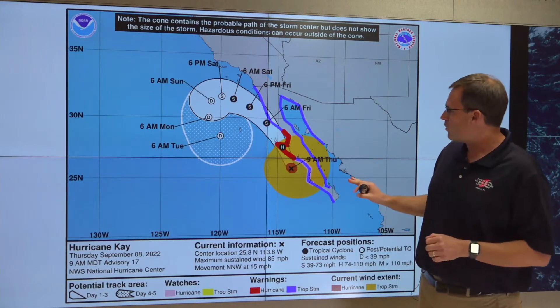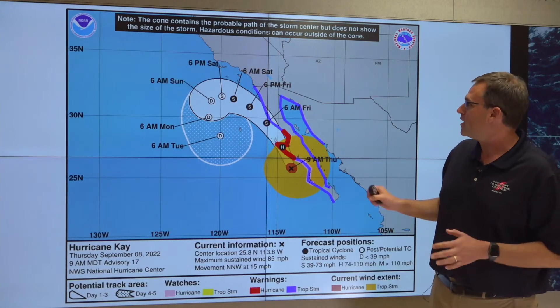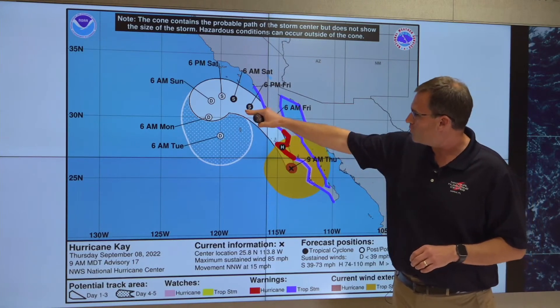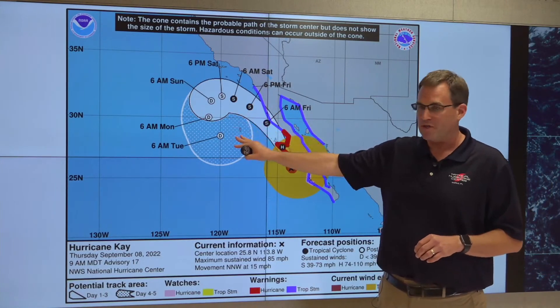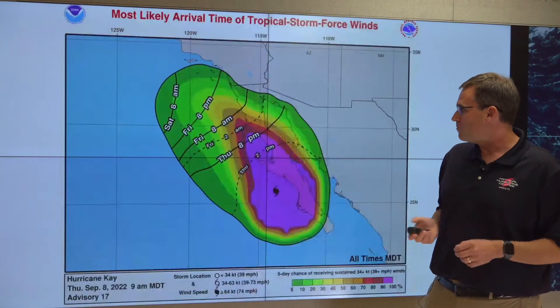All that wind is going to move northward through this region as we go later through today and into Friday. Beyond that time, we're expecting K to gradually start to weaken as it hits cooler waters off the west coast of Baja and turn the center of K westward as we move through Friday and into Saturday. K will lose its tropical characteristics and weaken to a remnant low as we go through the weekend into early next week.